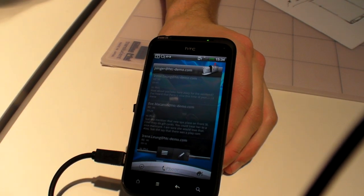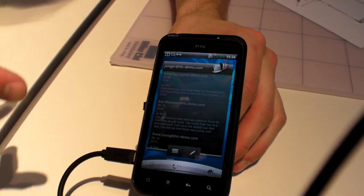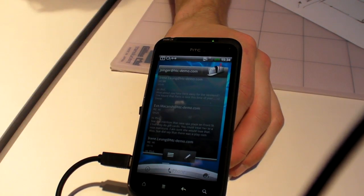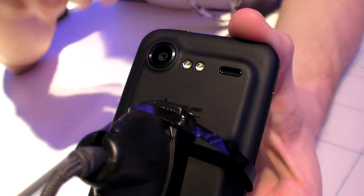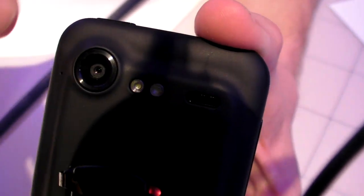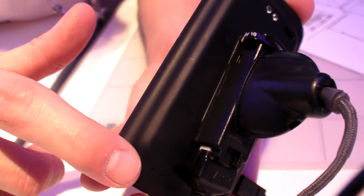Spec-wise, it's very similar — the same 1GHz processor, 3.5mm jack, Wi-Fi, Bluetooth, GPS. But it's a 1.3 megapixel camera on the front and an 8 megapixel camera on the back. The Incredible S is very much shaped around the style. The back features something called Murdered Out Black — the HTC logo is black, the camera lens is black, the whole back cover has been blacked out. It's about offering a phone which looks a little bit different from the normal HTC device.